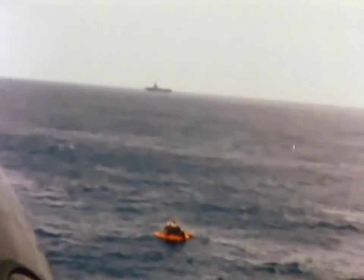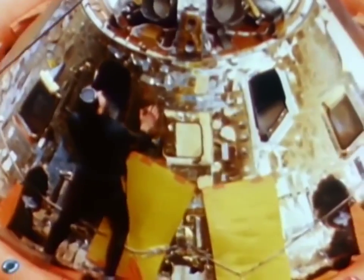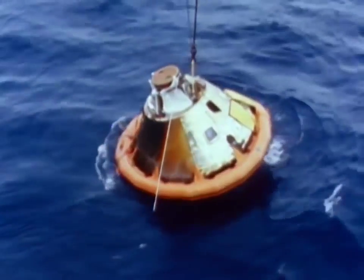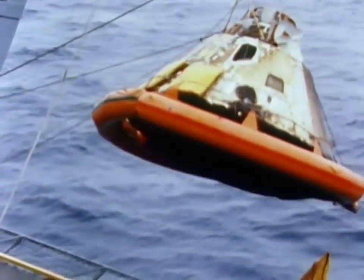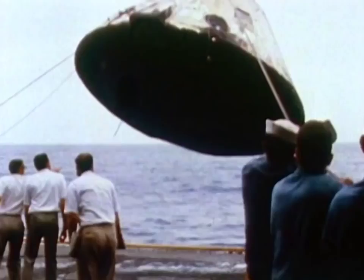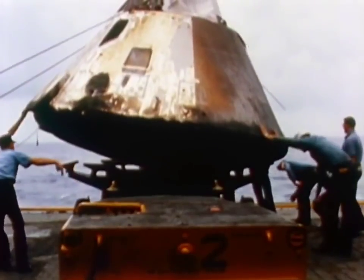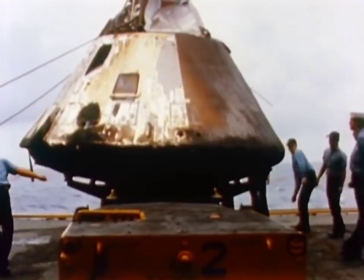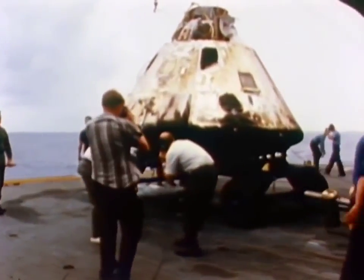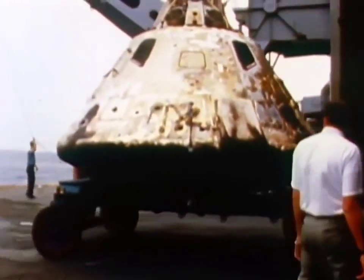The command module splashed into the Pacific Ocean within sight of its recovery ship, the USS Bennington. Although charred, the five and a half ton command module, like the entire 3,000 ton Apollo Saturn V, had passed the test. Further, the chain of ground facilities and the launch and flight teams had shown themselves equal to the task. Some eight and a half hours after Apollo 4 roared off the launch pad at the Kennedy Space Center, the mission ended. The road to the moon is a long and difficult one, and the flight of Apollo 4 is a successful beginning.